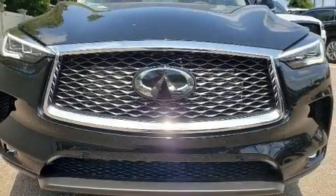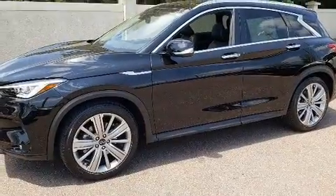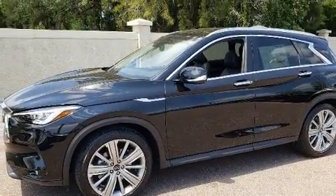Load your family into the 2020 Infiniti QX50. Turbocharger technology provides forced air induction, enhancing performance while preserving fuel economy.